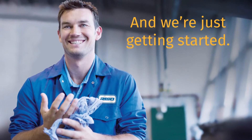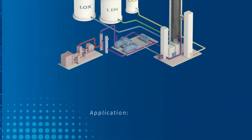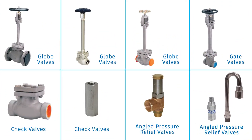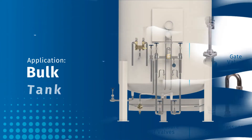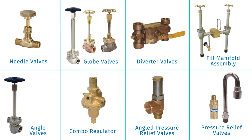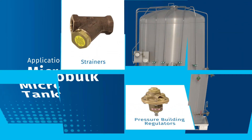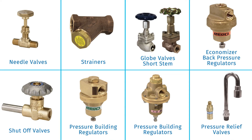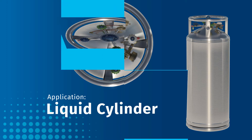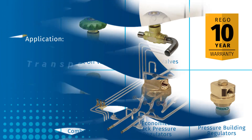Rigo manufactures a full line of industrial gas and cryogenic products for the following applications: air separation units, bulk tank storage, micro bulk tanks, liquid cylinders, and transport trailers.